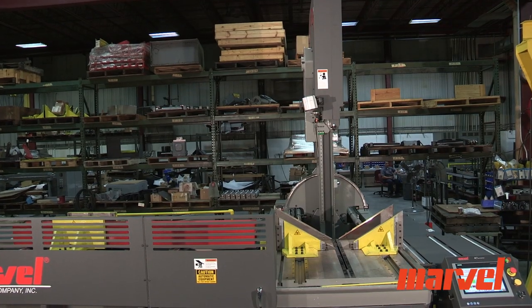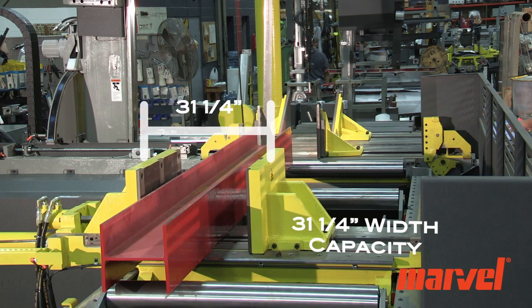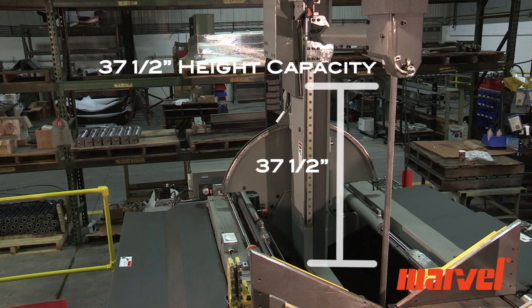The largest fully automatic vertical tilt frame bandsaw in the world has a cutting capacity of up to 31 and 1/4 inches wide by 37 and 1/2 inches high.